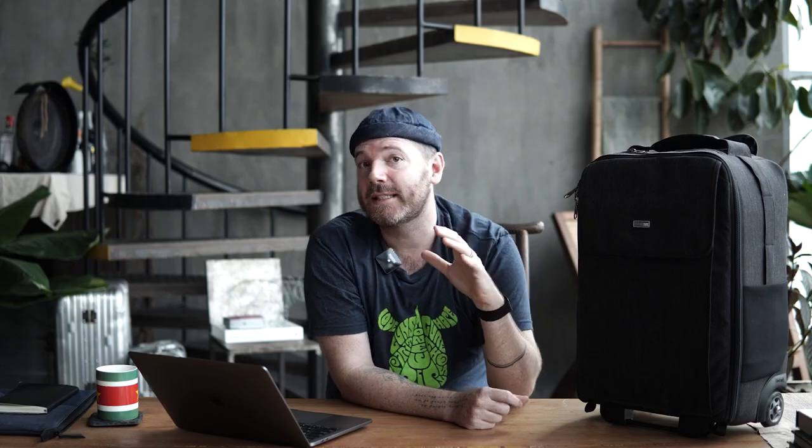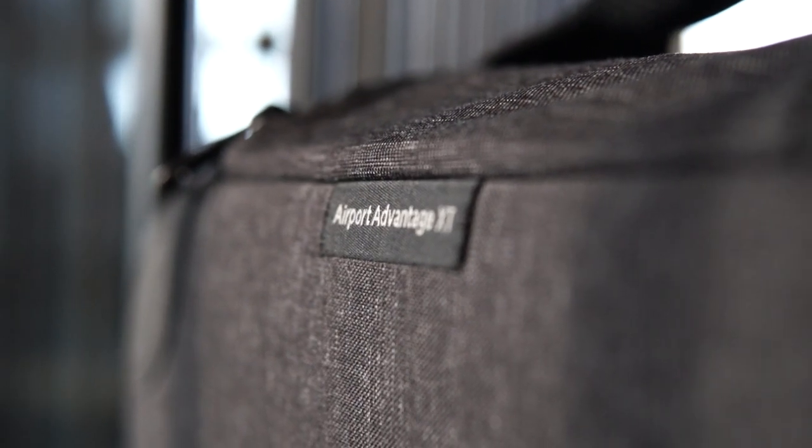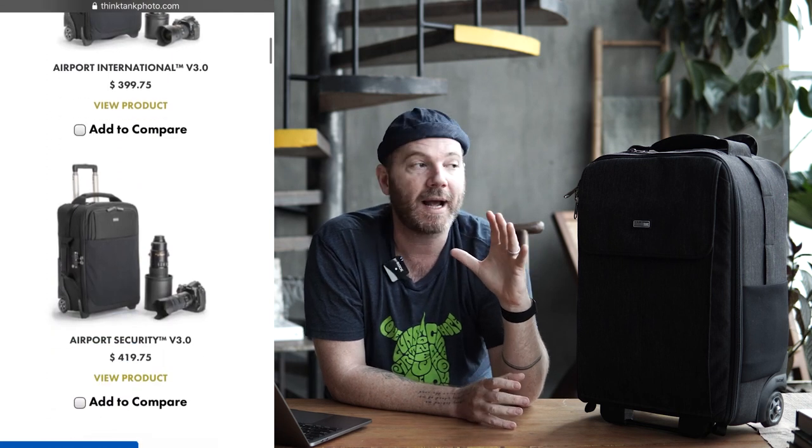This bag here is the Think Tank Airport Advantage XT. Think Tank makes a bunch of different roller bags in a bunch of different sizes — big, small, everything in between. Some are more focused on security. But this is my favorite overall bag. This is my go-to roller bag, what I take when I fly. So let's get into the specs.